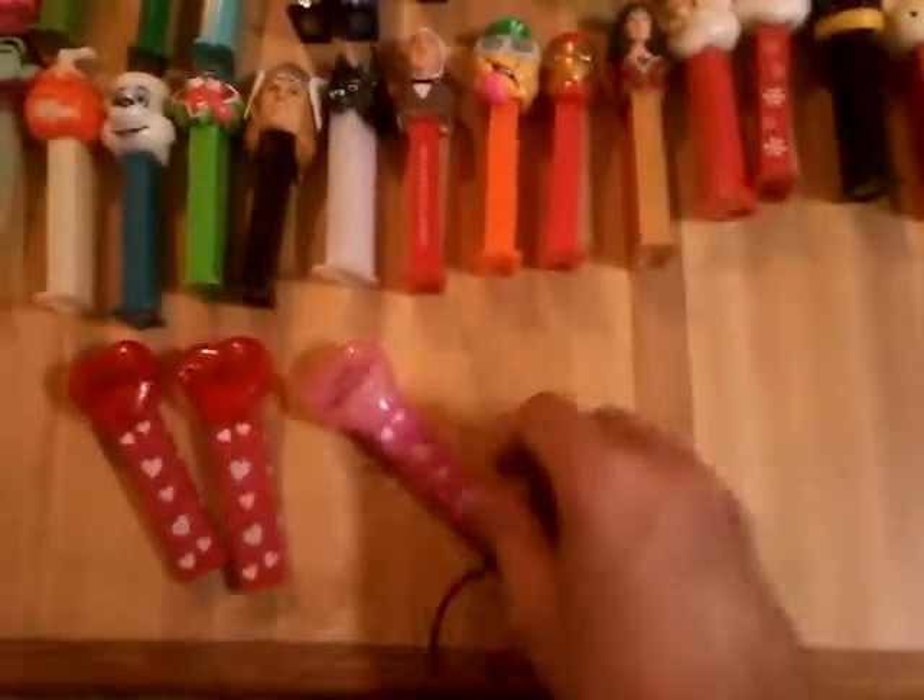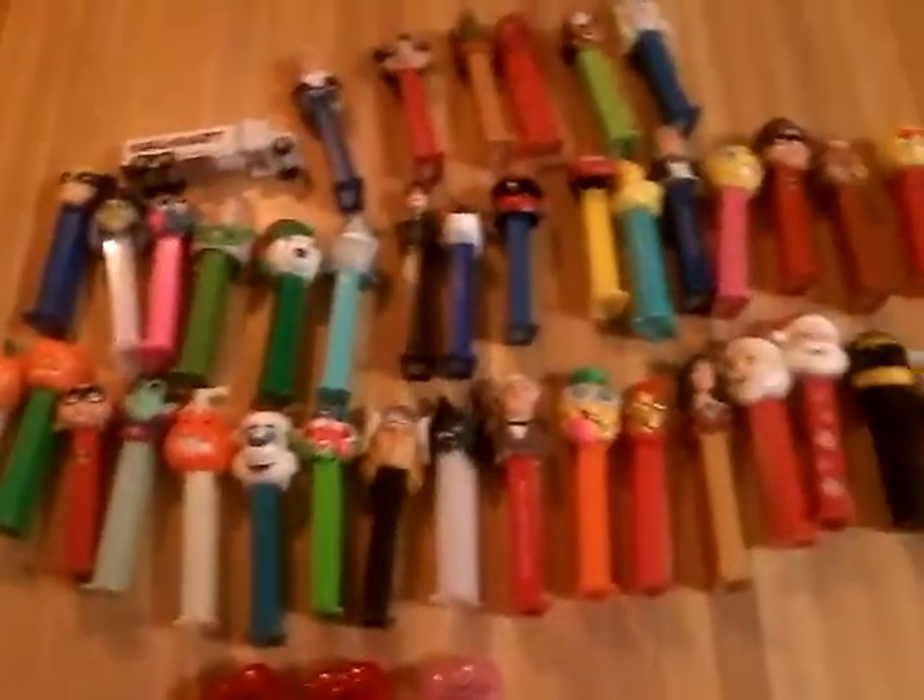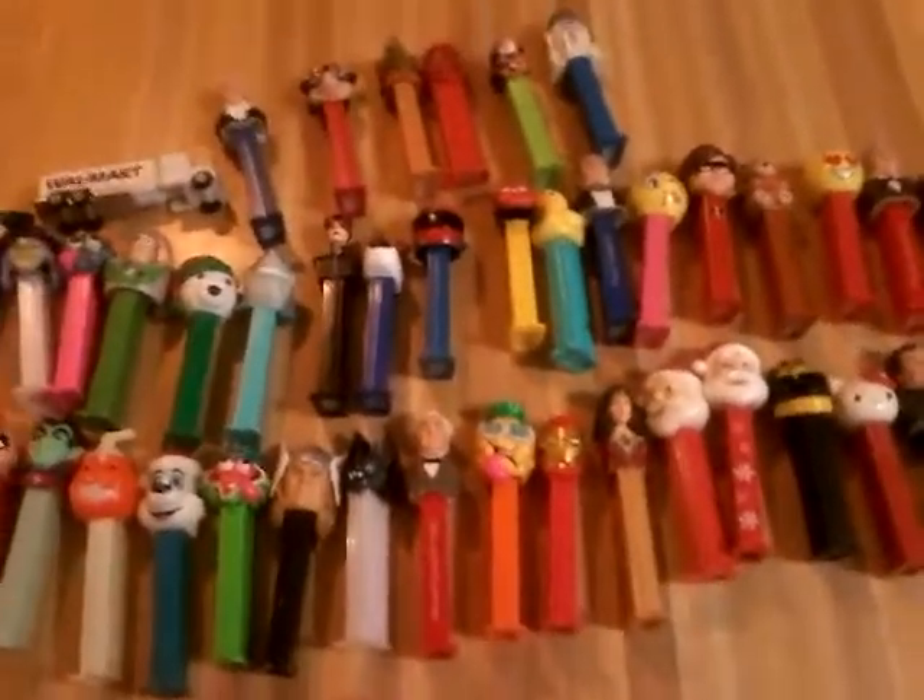Mater from Cars — I know I didn't have that. And R2-D2 — that's got smoke damage. So, two duplicates. All these Pez, got them for free.